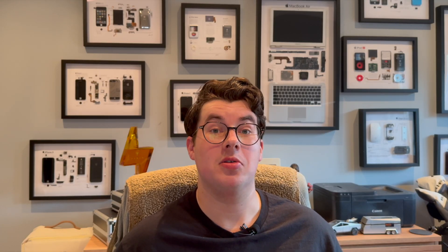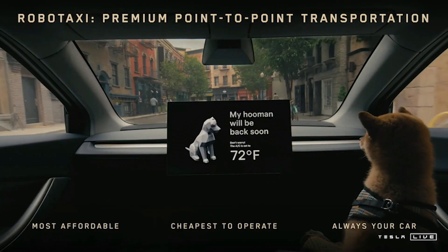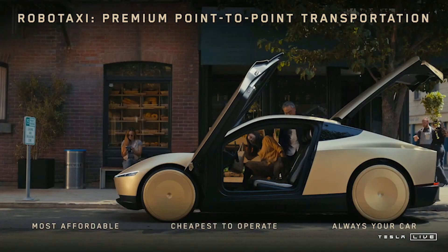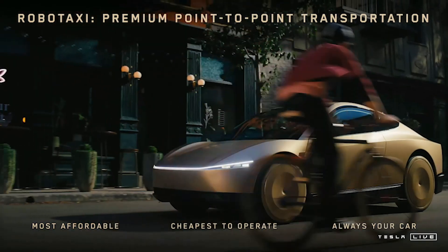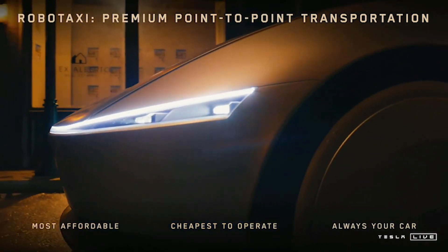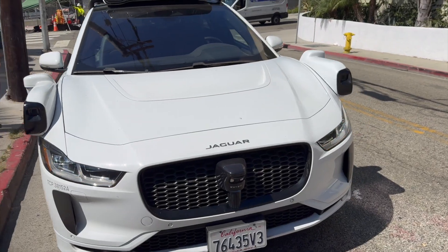So how much does it all cost? Elon said that the Cyber Cab is going to start at under $30k. It's a bold promise, but there are physically fewer components inside a similar chassis to the Model 3, so in theory it should be cheaper to build. Plus, unlike the Cybertruck, the Cyber Cab isn't made from stainless steel, so the panels are easier to create. That said, the Cybertruck was supposed to start at $40k but arrived for over $70k. Even if that happens with the Cyber Cab, it's still going to be cheaper than a Waymo, which costs around $200k fully kitted out — more than double that of the Cyber Cab.